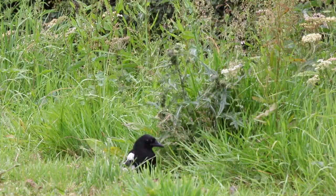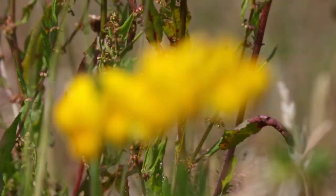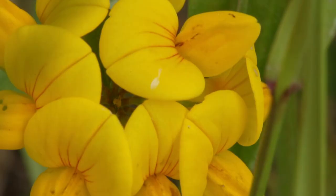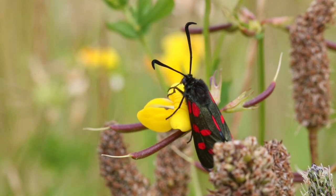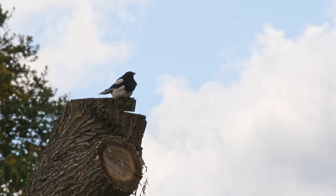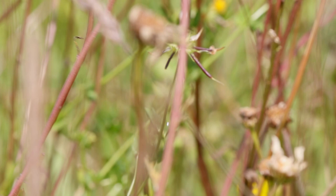But the burnet moth has a defence mechanism thanks to a special relationship with the bird's foot trefoil. The plant contains cyanide, a poisonous chemical which the burnet moth steals. When the caterpillars eat the trefoil leaves, they can absorb the cyanide for their own use. When threatened, the burnet moth can discharge the poison and deter predators. This is a unique relationship where both species have evolved their cyanide-making ability separately.